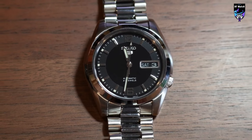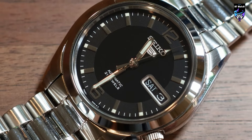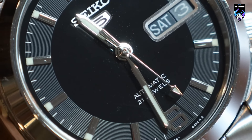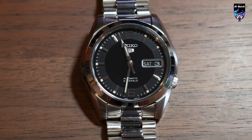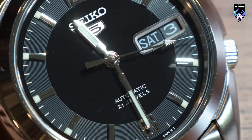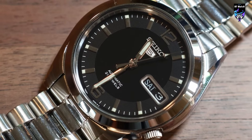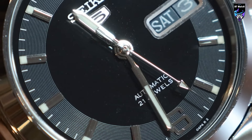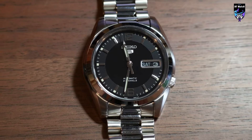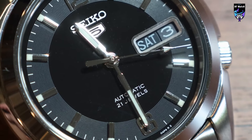Powered by reliable automatic movement, the SNK-393 ensures accurate timekeeping and dependable performance. The watch is completed with a black nylon strap that adds a sporty and versatile touch to the overall aesthetic. Whether worn as a daily timepiece or casual accessory, the SNK-393 is a versatile choice for watch enthusiasts seeking simplicity and practicality. With its clean design, reliable movement, and affordable price point, this watch is a testament to Seiko's commitment to creating high-quality timepieces accessible to a wide range of individuals.